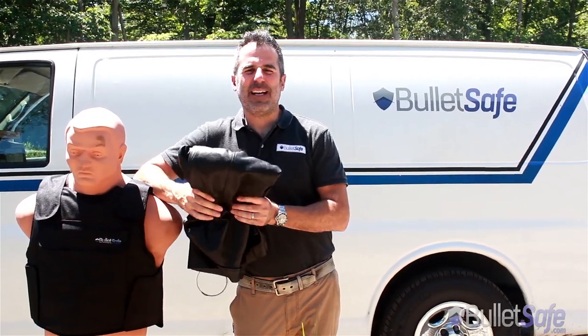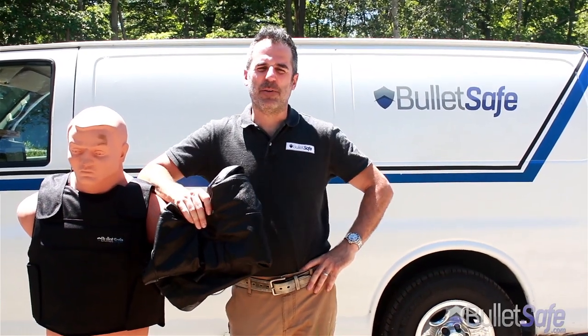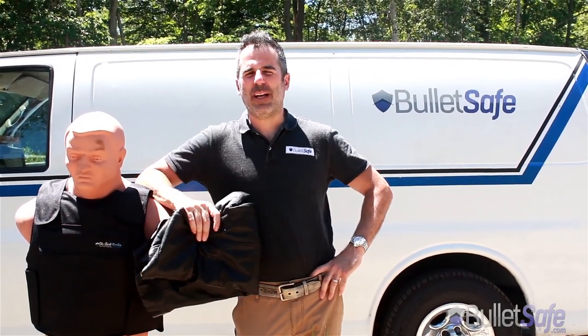Hi, I'm Tom from BulletSafe Bulletproof Vests. Welcome to our web series 'How Bulletproof,' where we show you how bulletproof regular objects are.